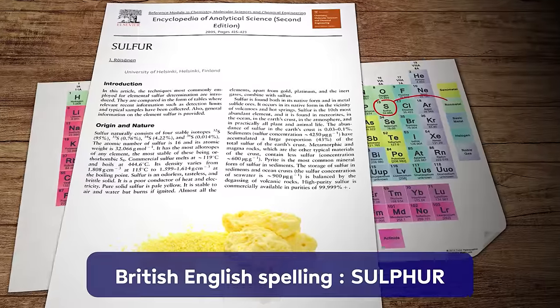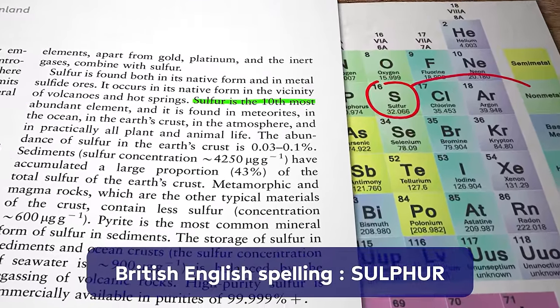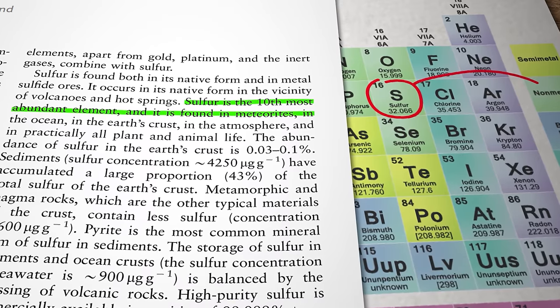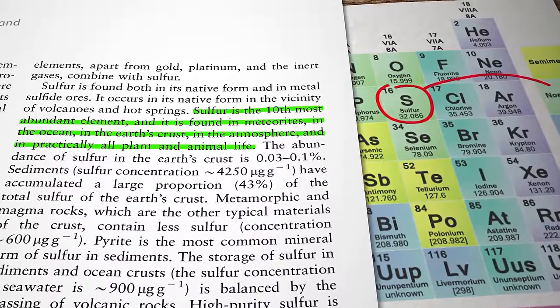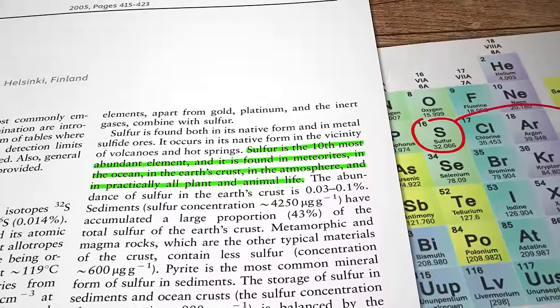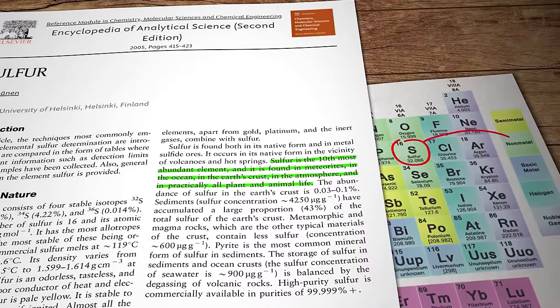Sulfur is an abundant element — in fact, according to the Encyclopedia of Analytical Science, it's the 10th most abundant material on earth. So in that respect it represents a very compelling option, but there are so many technical barriers and challenges in the chemistry that making it work at any kind of commercially viable scale has until fairly recently been regarded as an unobtainable goal.